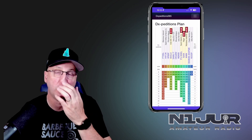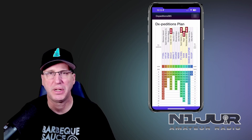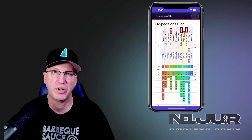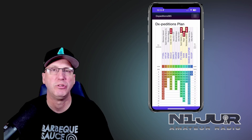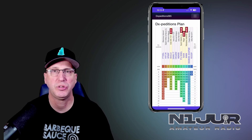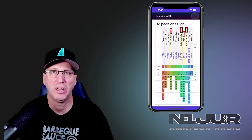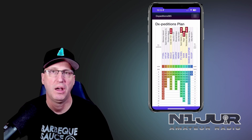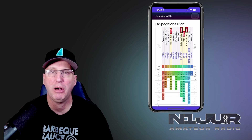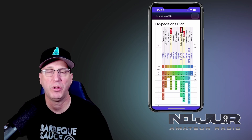The first app is called DXpeditions 365. Don't let this app scare you, because although it's very simple in its nature and how it's built, it really provides a good service for someone interested in hunting DXpeditions. From time to time there are rare locations and expeditions you want for your DXCC or other awards. This tool might help you determine when they might be on the air and when they're operating.